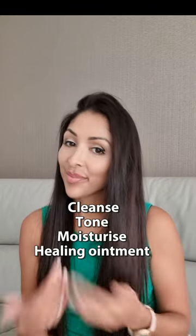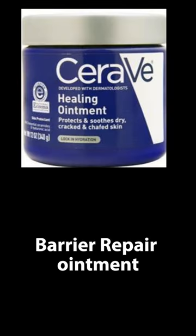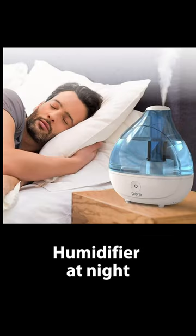The PM routine is to cleanse, tone, moisturize, and then use a barrier repair ointment. Using a humidifier at night will also help.